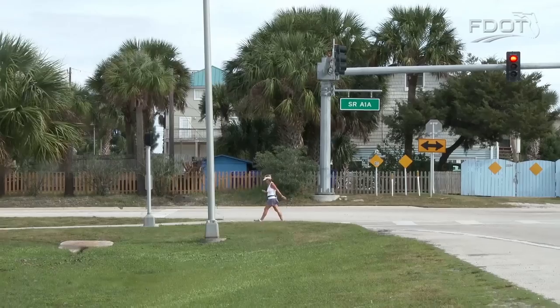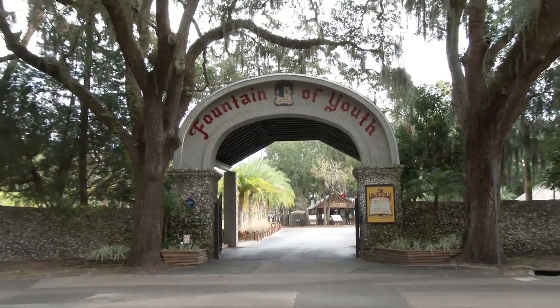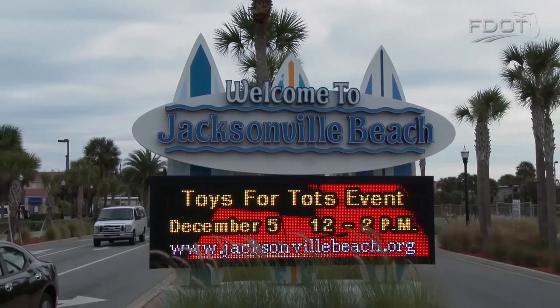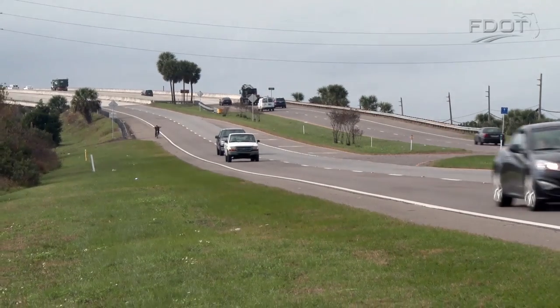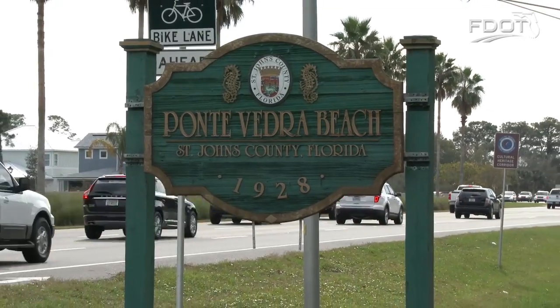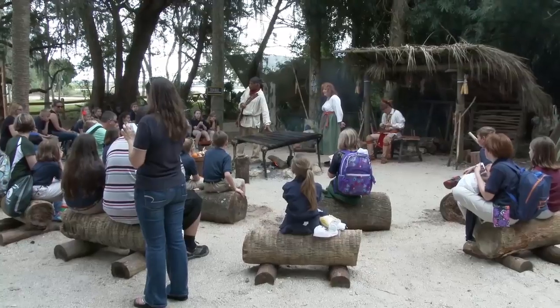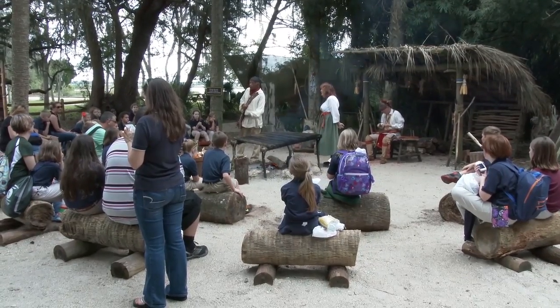A scenic highway is a great way to establish a community vision. It improves quality of life. It promotes tourism, which supports economic development. It enhances the travel experience for residents and tourists alike. It increases community pride and recognition. It encourages community partnering. And it tells Florida's story, providing education and an appreciation of history.